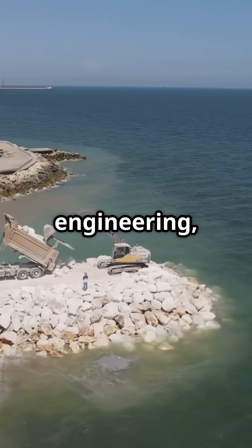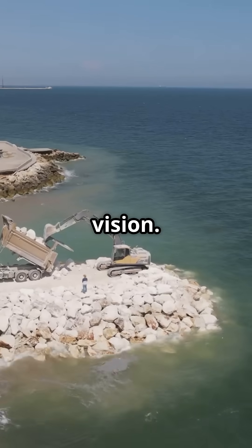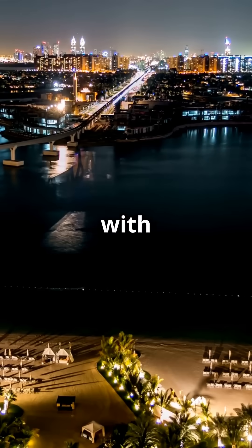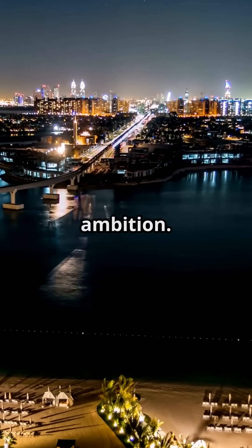It has become a symbol of luxury, modern engineering, and Dubai's futuristic vision. Palm Jumeirah is a striking example of how humanity can shape landscapes with creativity, technological power, and visionary ambition.